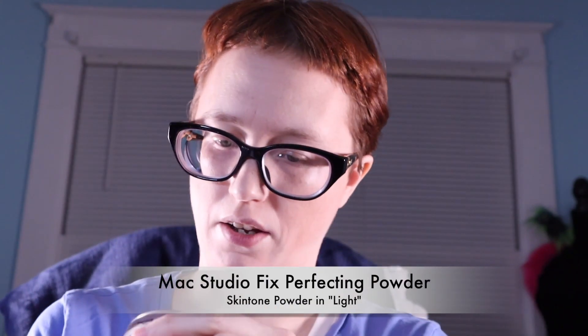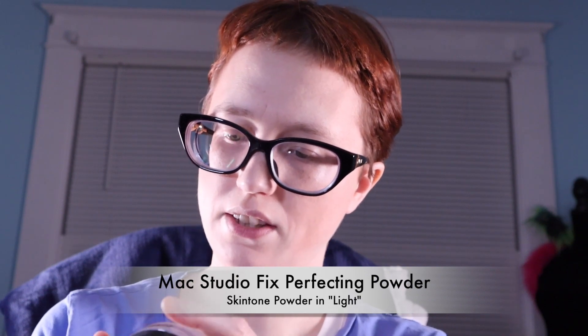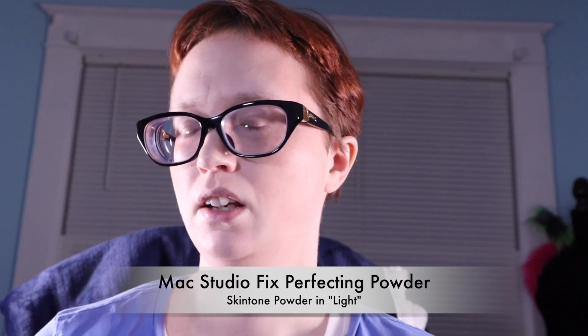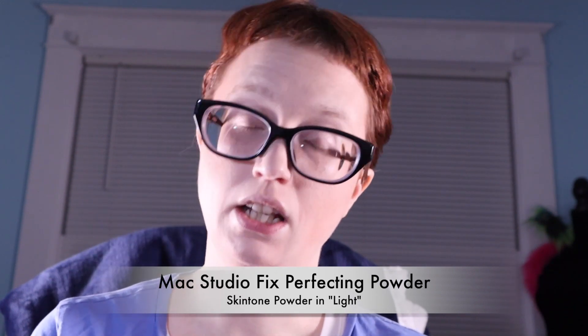So here's a little overview of what I have. First up is the MAC Studio Fix Perfecting Powder — this is more of a skin-tone powder and this one is in Light. It has a little connector inside to keep the loose powder contained. Just apply it to your brush and go.